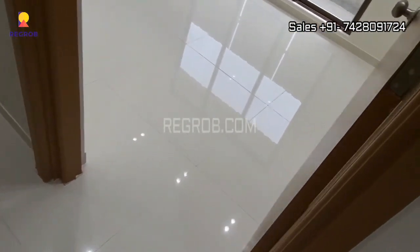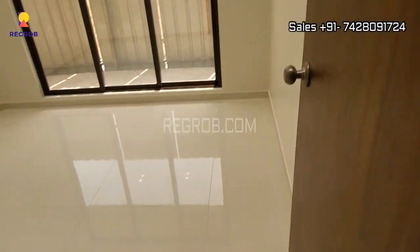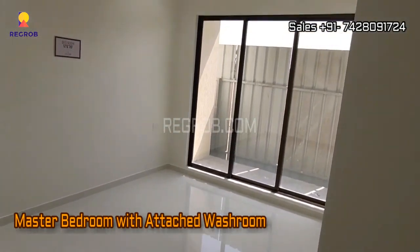Just opposite to this we have the first bedroom of this flat — this is the bedroom space. And finally we are in the master bedroom, which is designed with an attached washroom.